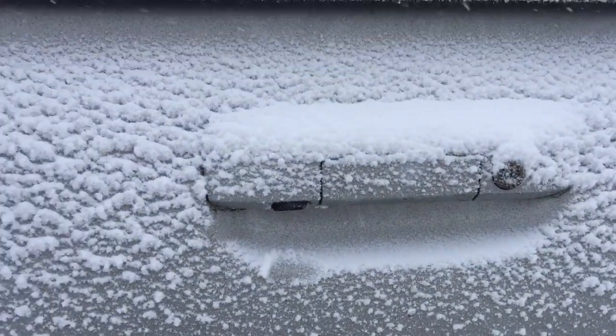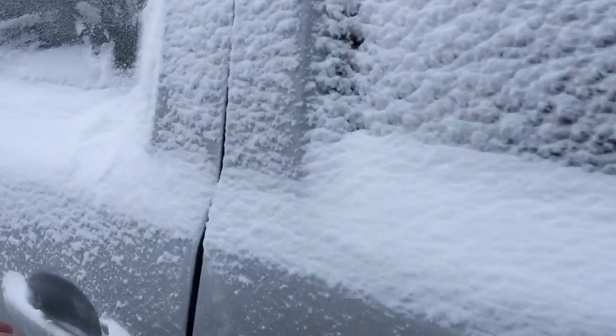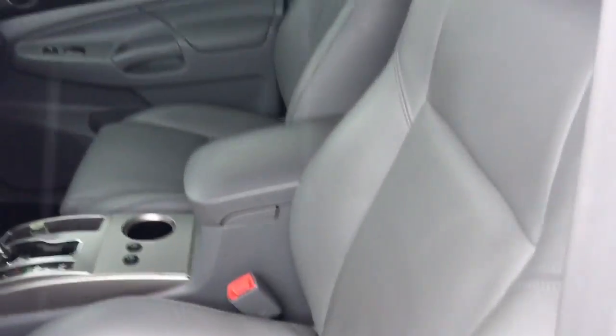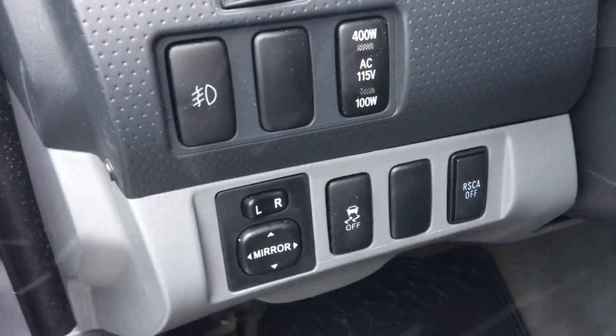It also comes with a backup camera. For the interior, it comes with grey leather seats, along with power windows, power door lock, power side mirrors, and traction control.